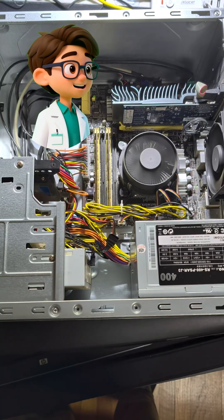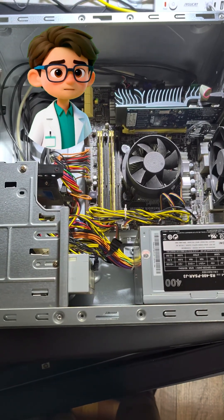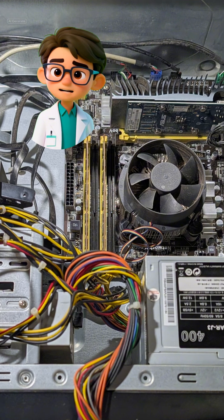A moment of hope quickly crushed. The PC powered on then immediately shut down. That frustrating on-off loop repeated a couple of times. It was time for the next guess.